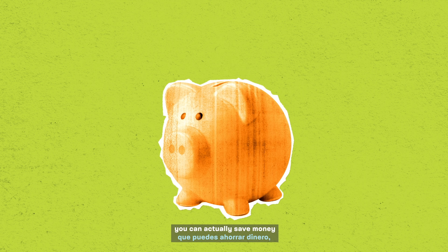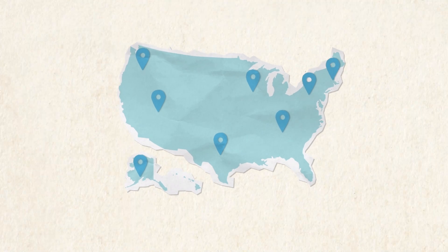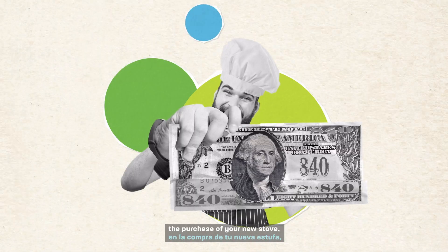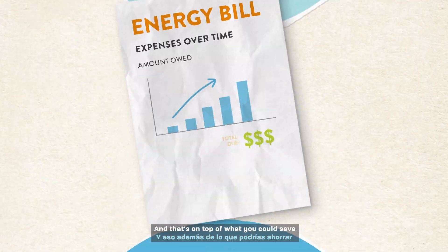And the best part is, you can actually save money while you're saving the planet. Depending on your income level and where you live, you may qualify for up to $840 off the purchase of your new stove, thanks to President Biden's Investing in America agenda. And that's on top of what you could save on your monthly energy bill.